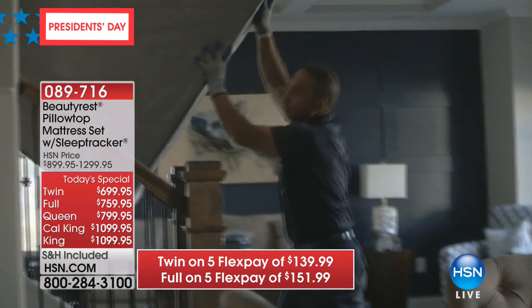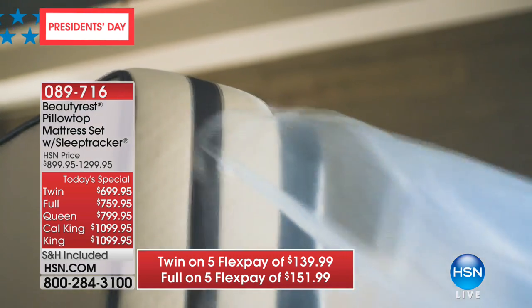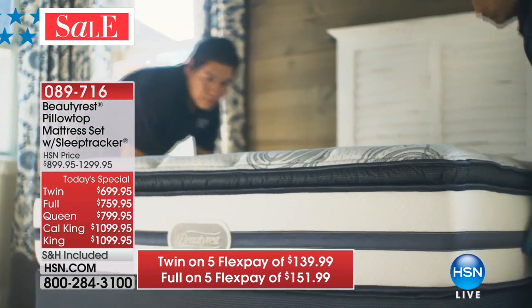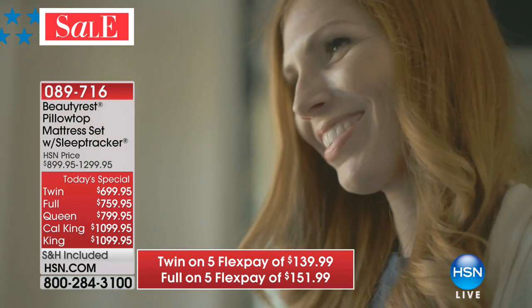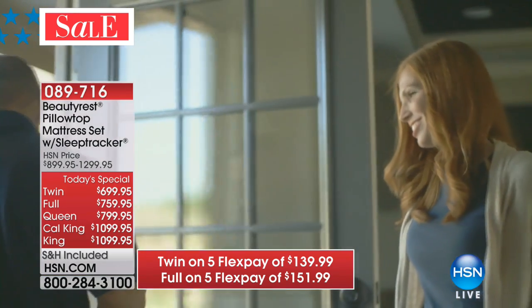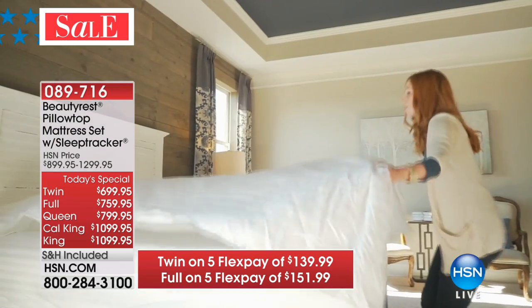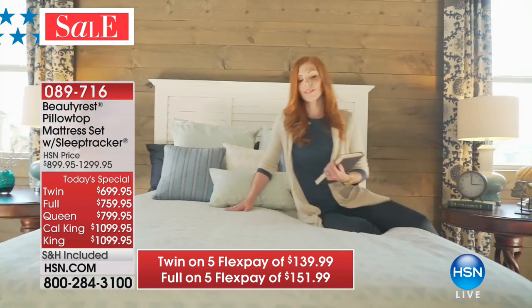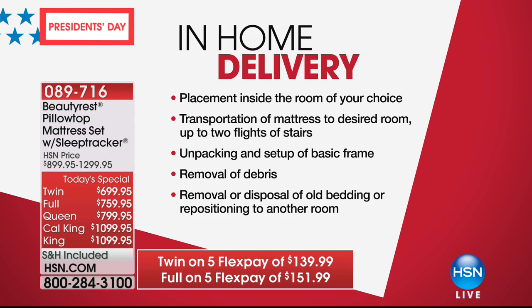We deliver the mattress to you, set it up completely — that means unwrapping it, pulling away all the debris and throwing it away. And we'll also take away your old mattress if you'd like, or if you want to hold on to it and put it in the spare room, downstairs, or somewhere else, we will move it for you. We just want you to start enjoying your Beautyrest immediately.